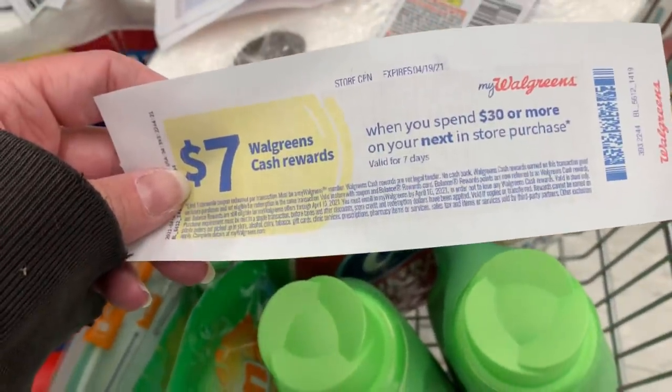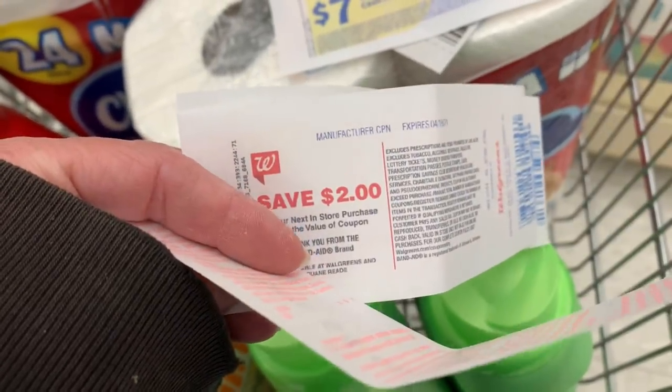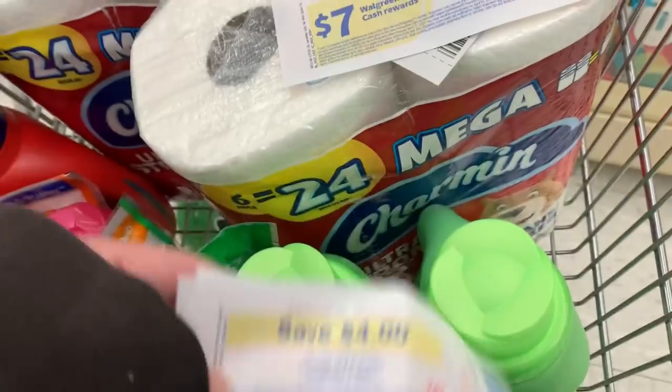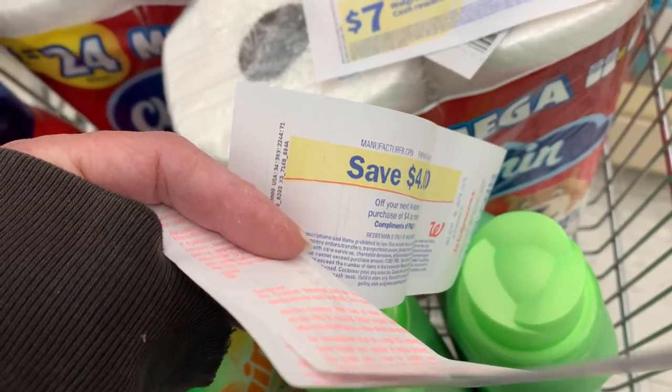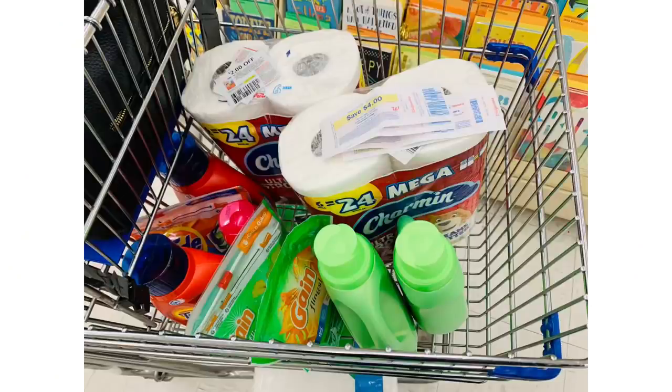I'm going to use this paper spend booster for spend $30 earn $7 in Walgreens cash. With these, I cannot use any Walgreens cash to pay. I'm going to use a $4 register reward, a $2 register reward, and another $4 register reward since I don't have coupons attaching to my Gain products. I'm highly skeptical of this P&G deal, but that's why I'm testing it out. These are all fantastic products to have. We're going to go ahead and check out, and then head to the kitchen table and see how everything worked out.